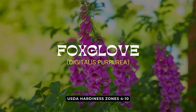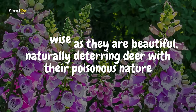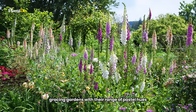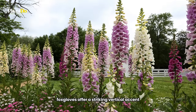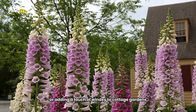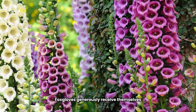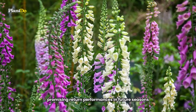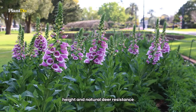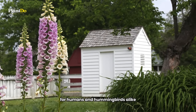Seventh on our list, the enchanting foxgloves are as wise as they are beautiful, naturally deterring deer with their poisonous nature. These perennials carry bell-shaped flowers on tall, upright stems, gracing gardens with their range of pastel hues. Foxgloves offer a striking vertical accent, perfect for perennial borders or adding a touch of whimsy to cottage gardens. Not only do they captivate with their appearance, but where conditions are right, foxgloves generously reseed themselves, promising return performances in future seasons. For gardeners seeking a blend of beauty, height, and natural deer resistance, foxgloves are a splendid choice, ensuring your garden remains a peaceful retreat for humans and hummingbirds alike.